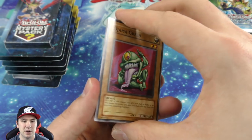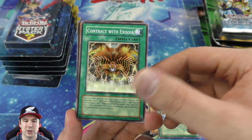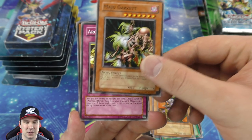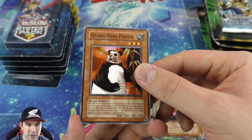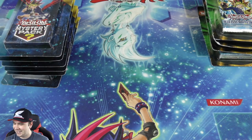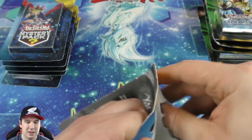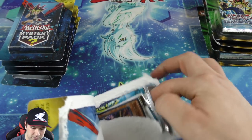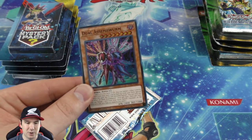Dark Crisis — let's pull an Exodia Necross or Vampire Lord. I won a lot of local tournaments playing a zombie deck way back with Vampire Lord featuring as one of my main monsters. And this card just gains 500 attack for each monster on your opponent's side of the field — just a little beat stick that goes under Gravity Bind and things like that.